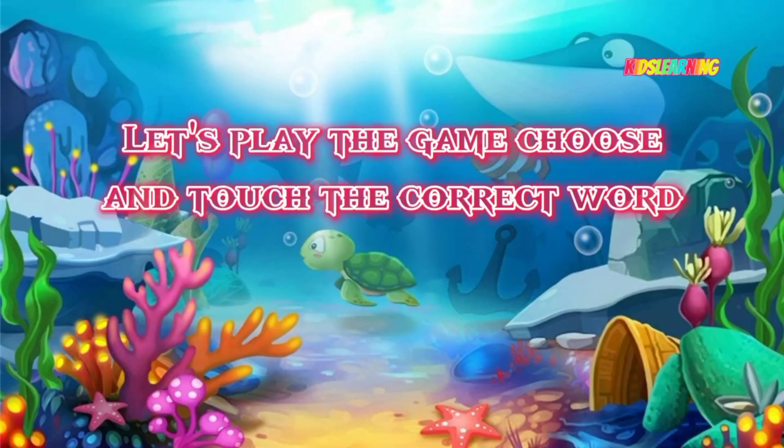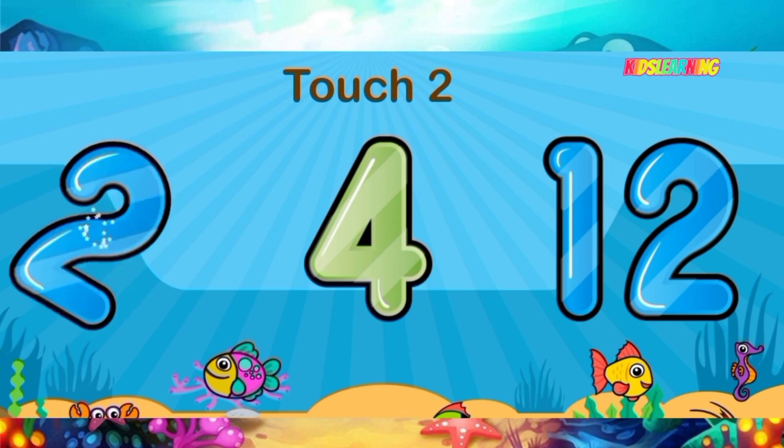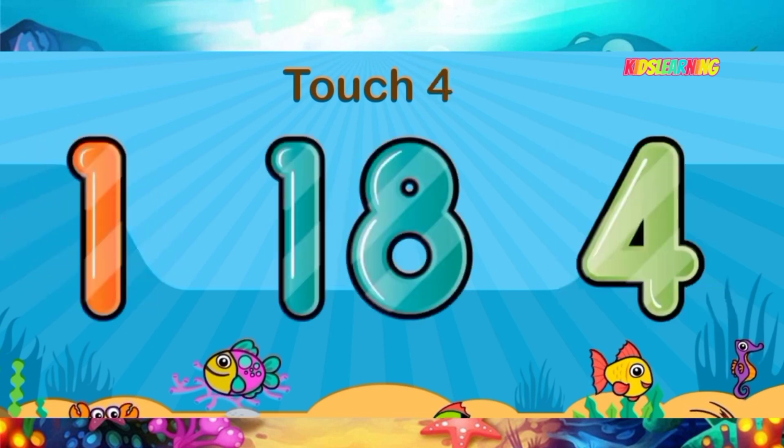Let's play the game — choose and touch the correct word. Let's start. Touch the word two. Touch the word four.